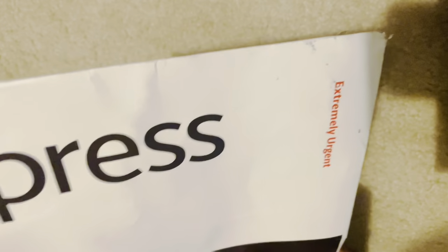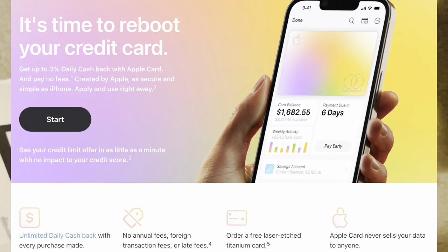Hey, how's it going everybody? Welcome to Finance with Aver. I just want to do a quick unboxing of the Apple card that I recently received.